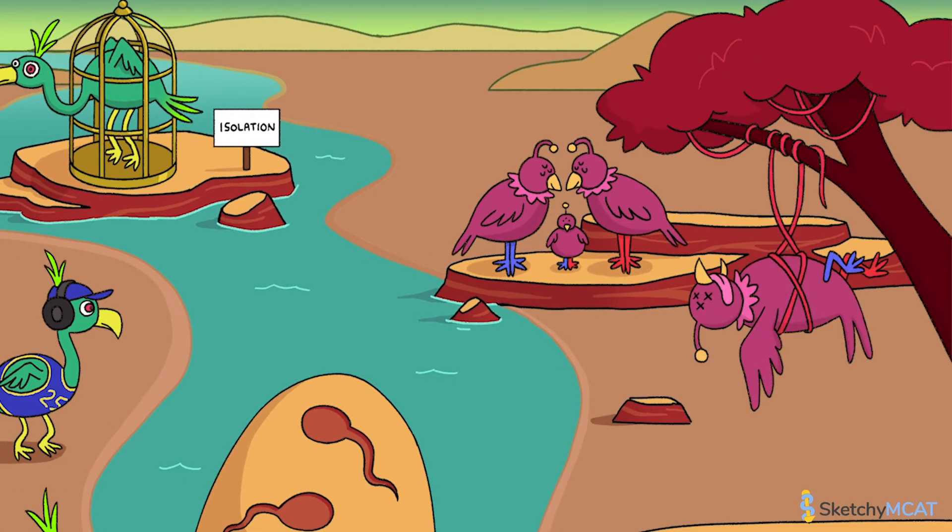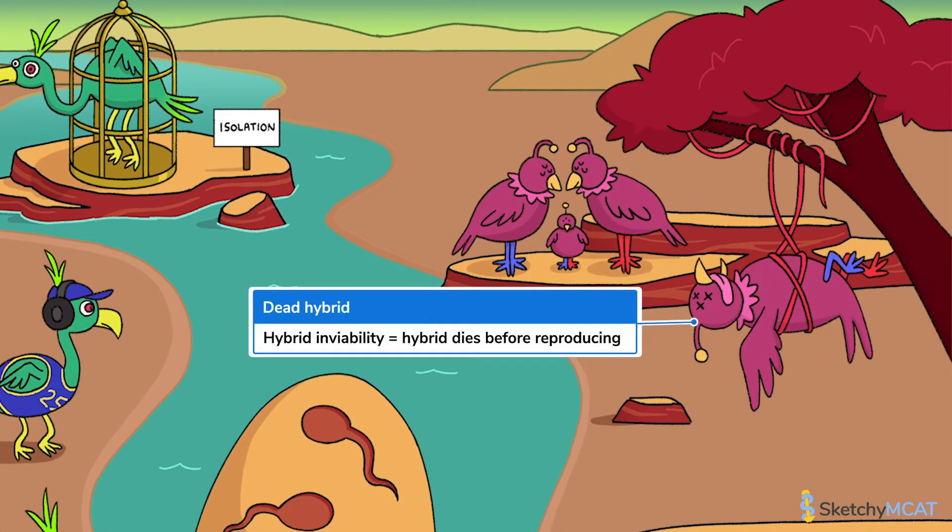The first type of postzygotic isolation is hybrid inviability, which occurs when a hybrid forms but is not able to survive due to genetic incompatibilities between the parents. Inviable zygotes often die before birth. However, sometimes they are born but die before reproducing. To represent hybrid inviability, this poor baby hybrid has been strangled by these abnormal chromosome vines.